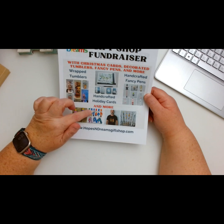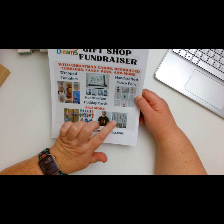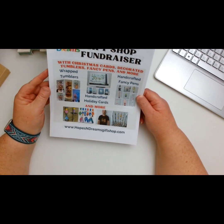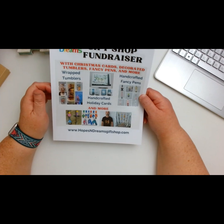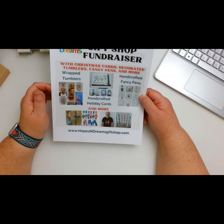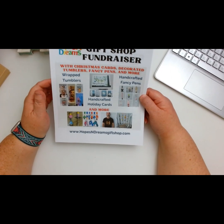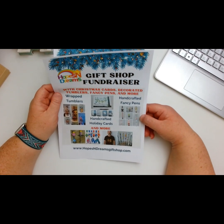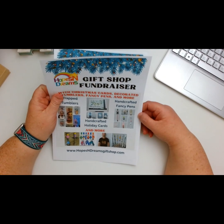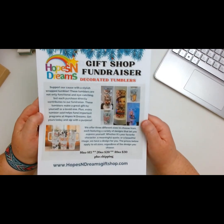I wasn't sure if they were lanyards, but she also has t-shirts and wrappable pens. Some of these are already handmade, and the tumblers too. It's on-demand ordering, so it would be made for you right after you order.